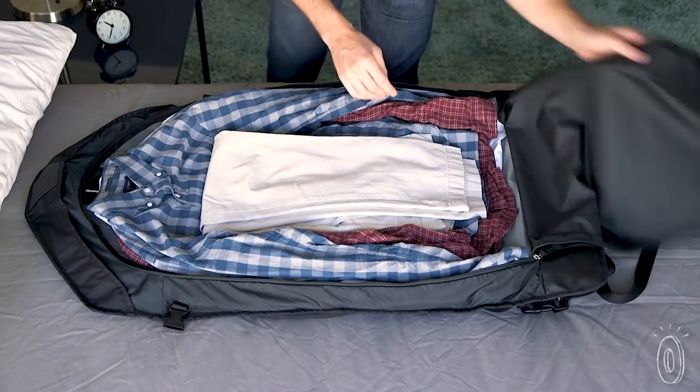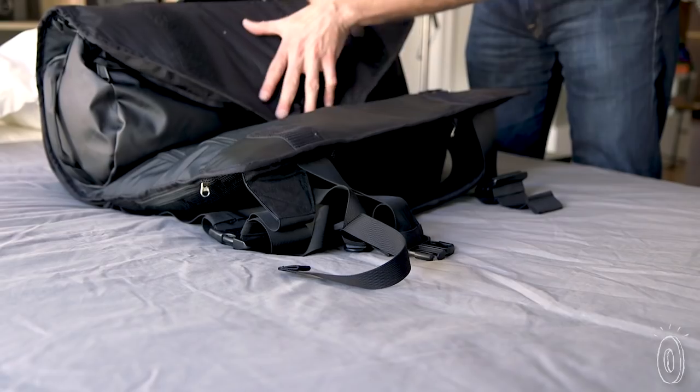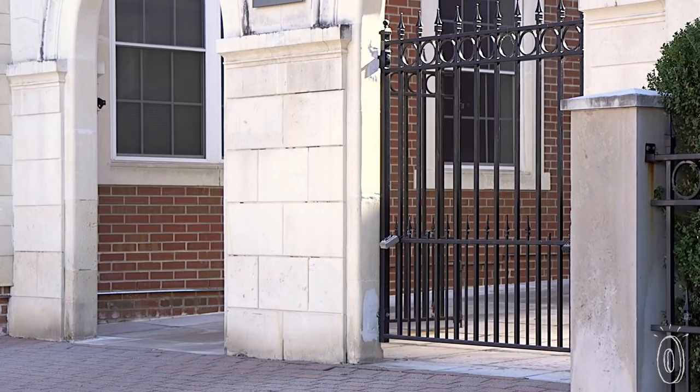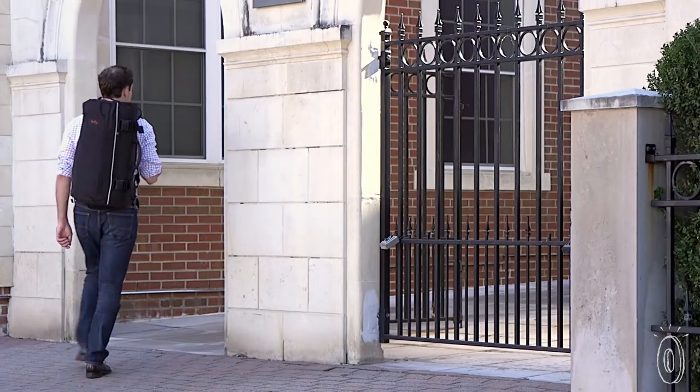The key to making your clothes and you arrive looking sharp is in the semi-rigid vertical ribs that limit the bag's diameter when you roll it, which minimizes the chance for creases. Henty is a comfortable yet sophisticated way of transitioning from one activity to the next.